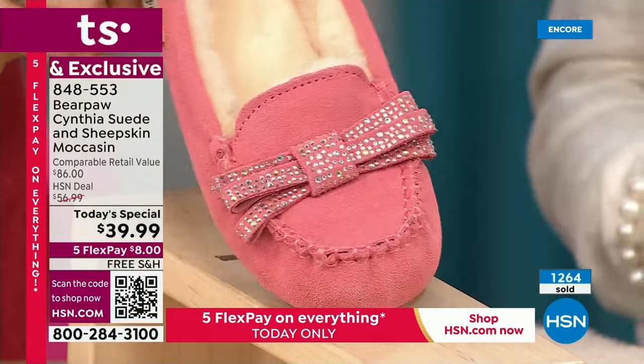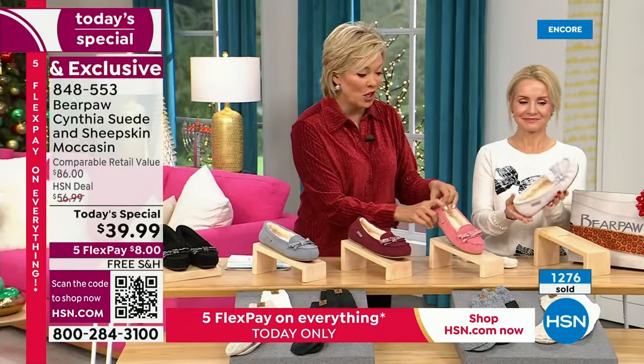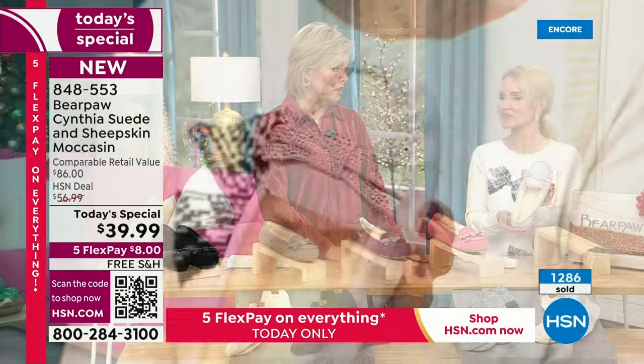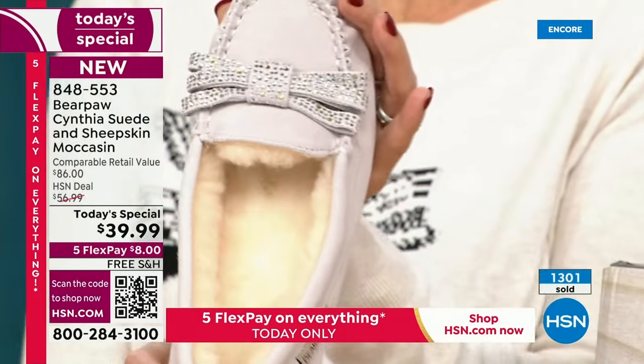Those rhinestones aren't tacked down — they're so playful. And then the last color, which I actually love, I'm going to start calling it silver. It's like a silvery gray. It's beautiful.